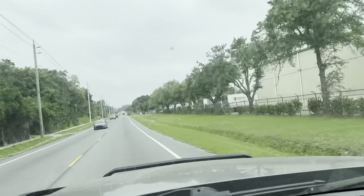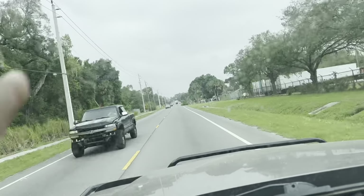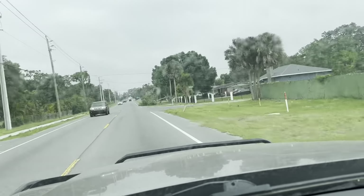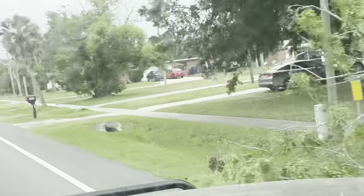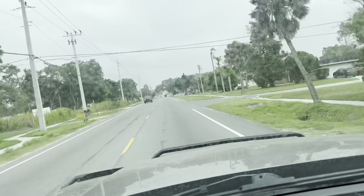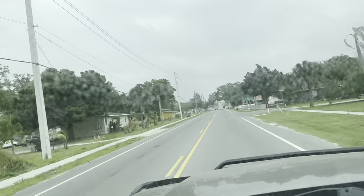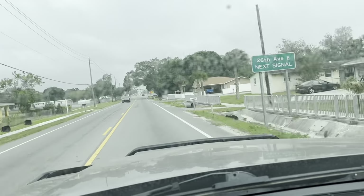Did hurricane season show up early this year? What's the dealio? We got dust storms blowing around sideways, rain, big rain, broken trees. Look at this thing right here — busted off tree just hanging out in the road for no reason. It was beautiful sunshine yesterday, and now today the trees are being stripped of their leaves. Go figure. Florida weather. It is what it is.